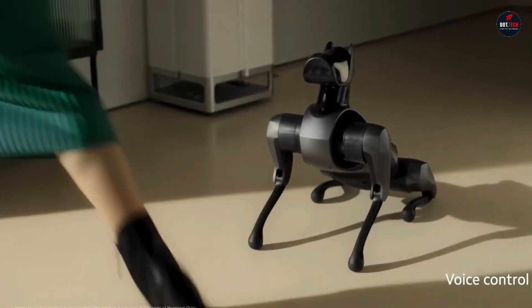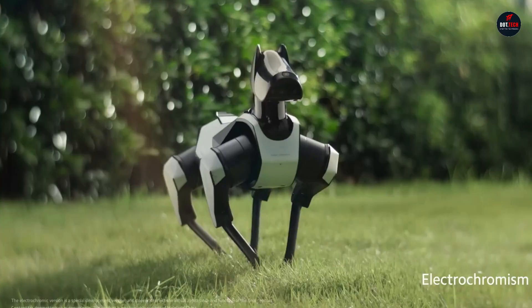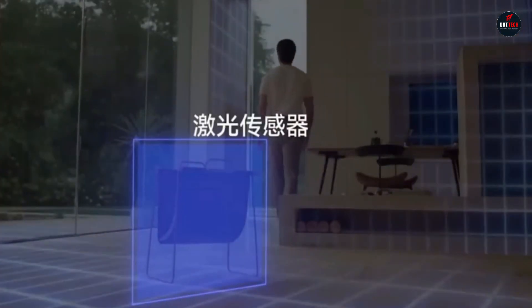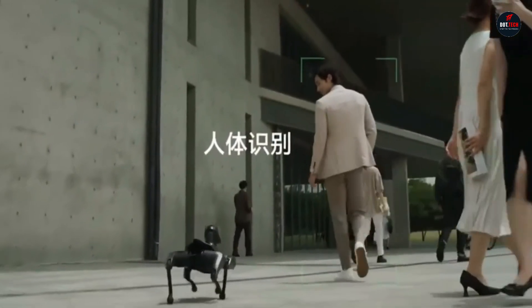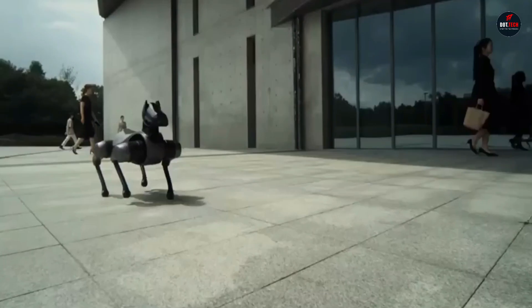CyberDog 2 is powered by a more powerful processor than the original CyberDog, which gives it the ability to perform more complex tasks and make decisions more quickly. It can now walk at speeds of up to 1.6 meters per second, carry payloads of up to 1 kilogram, and even do backflips.